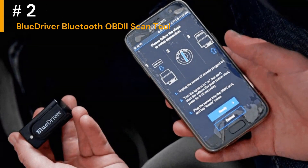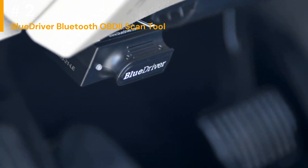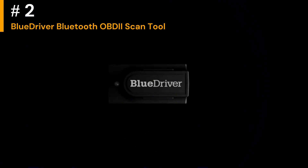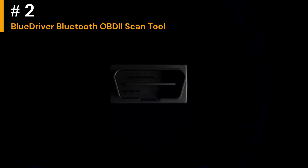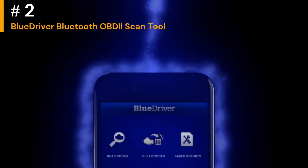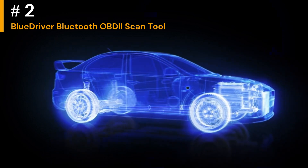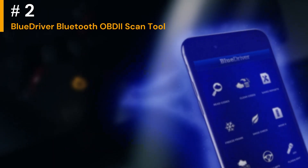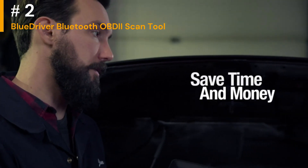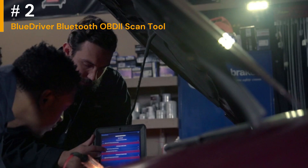Number 2: BlueDriver Bluetooth OBDII Scan Tool. The BlueDriver Scan Tool provides detailed information about a wide range of vehicle systems, including the engine, transmission, ABS, airbags, and more. It can read and clear trouble codes, as well as provide real-time data. The accompanying mobile app, available for both iOS and Android, is often praised for its clean and intuitive interface. It's designed to be user-friendly, making it accessible even for those with limited technical expertise. The tool captures and displays freeze-frame data, which is a snapshot of sensor readings at the time a fault occurs, which can be invaluable for diagnosing intermittent issues.